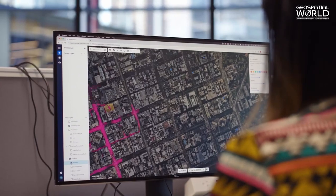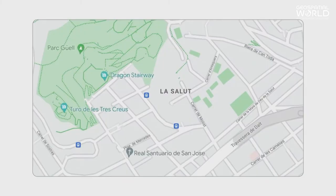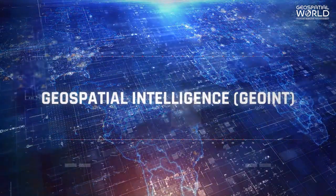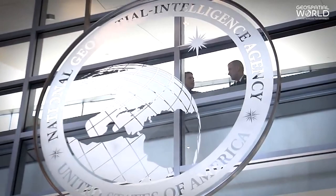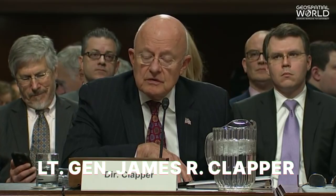Have you ever wondered how maps are created and how they can provide valuable information about our surroundings? That's where Geospatial Intelligence, or GeoInt, comes in. In 2005, the head of the National Geospatial Intelligence Agency of the United States, retired Air Force Lieutenant General James R. Clapper,